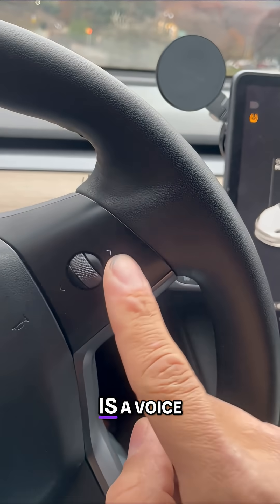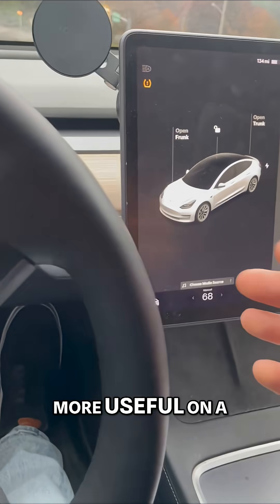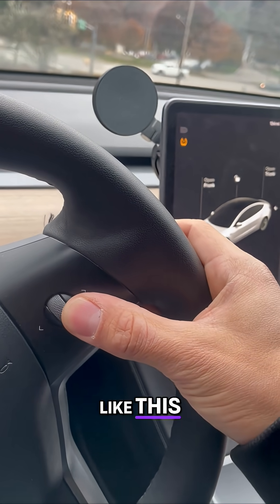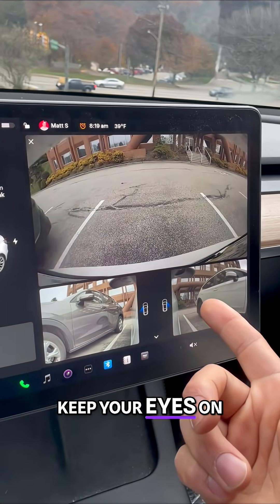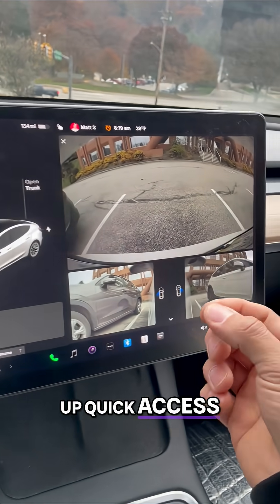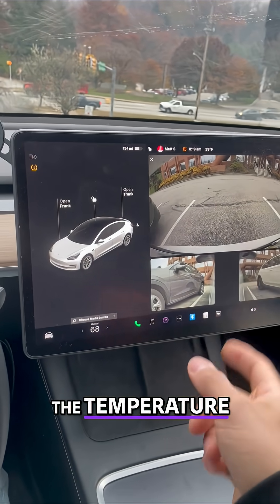This is a voice command function, so you can do things that are a little more useful on a day-to-day basis. Rear camera. It allows you to keep your eyes on the road and bring up quick access features like your camera. You can change the fan speed, the temperature, and more.